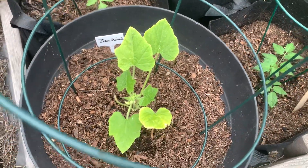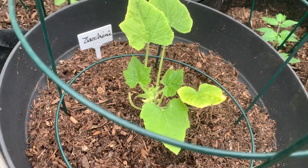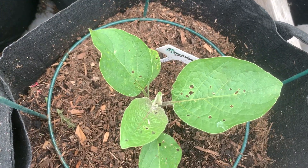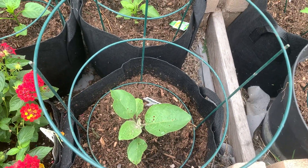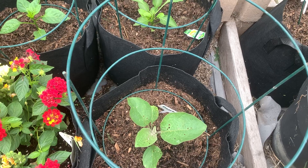Here I have zucchini, and this is my eggplant. As you can see, there are lots of holes — I was looking at a video and someone said something about flea beetles, I'm not sure.